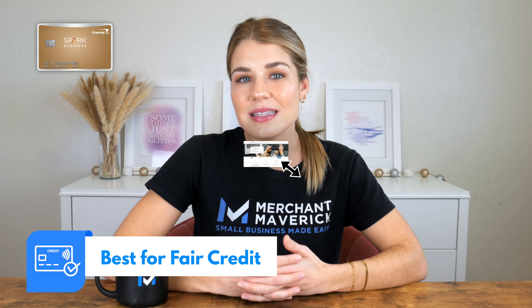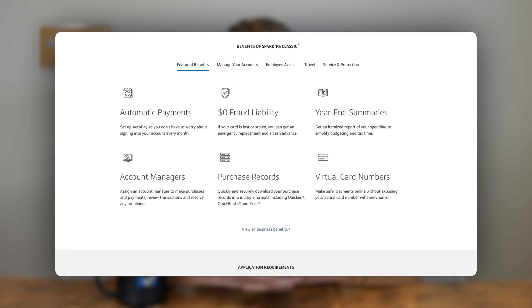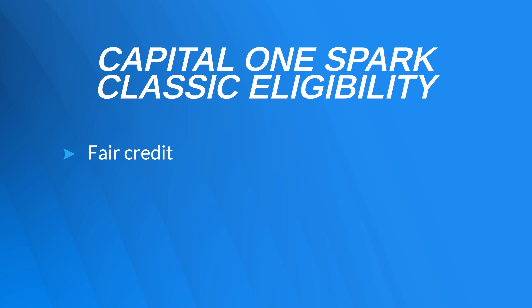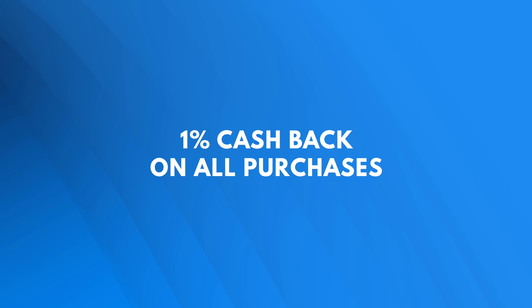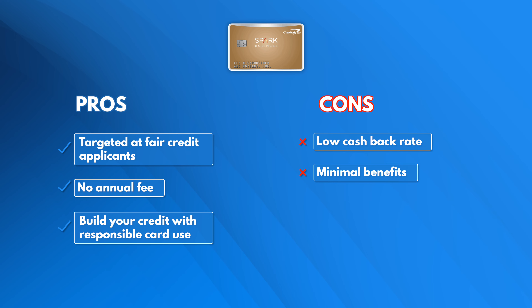Next, the Capital One Spark 1% Classic card gets a shout out because we think it's best for those with fair credit. The Spark Classic's APR is relatively high and its rewards program is rather modest, but the card's true value lies in its ability to help you build credit. Capital One will report your credit activity monthly to the big three credit bureaus, helping you build a strong credit score. Capital One markets the Spark Classic card specifically to users with a limited credit history or who are new to credit, and the rewards program is simple — you'll earn 1% cash back on all purchases. We appreciate that Capital One offers a card to those with fair credit at no annual fee, though we wish the cash back rate was a little higher.